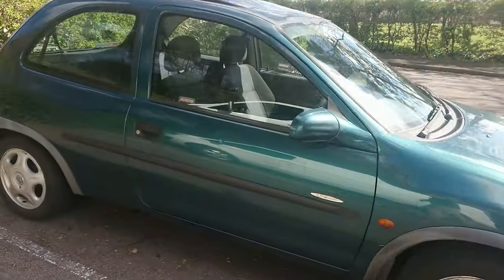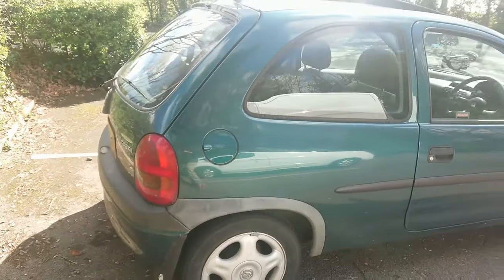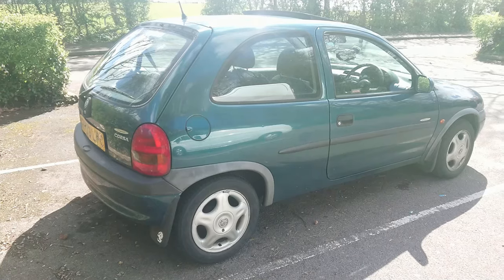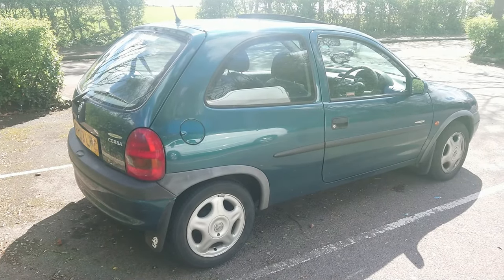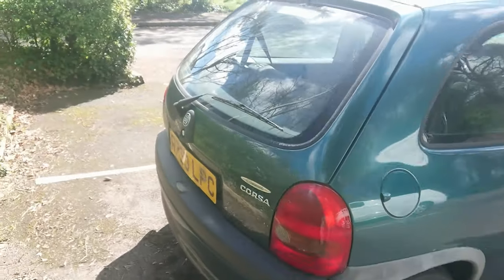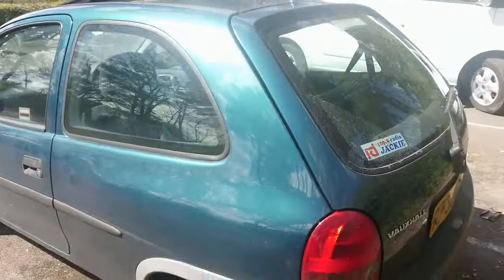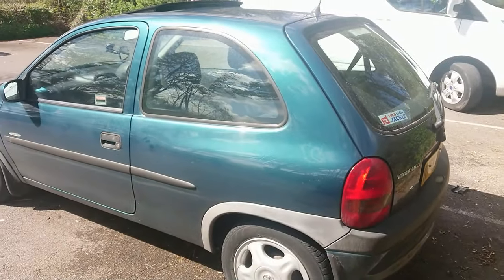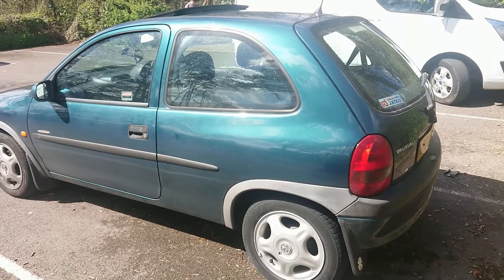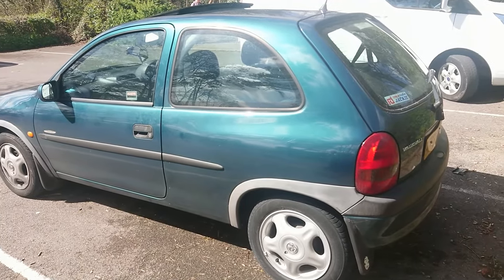We've got a nice sunroof, which is good on a day like today — we're in April now and the weather seems to have improved. Corsa Bs were just absolutely everywhere when I was younger, just one of the most common cars you could get. They're starting to disappear now because they're not worth an awful lot of money in most forms — maybe like a GSI or a Sport or a CDX, but ones like this, not particularly. Mr. Young, who owns this car, has done a few thousand miles in it since he bought it about five weeks ago and he has got another wing for it at the front.